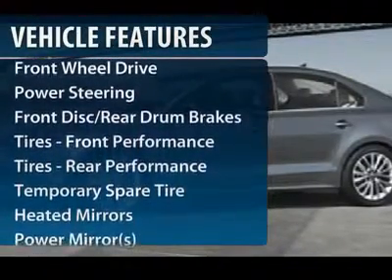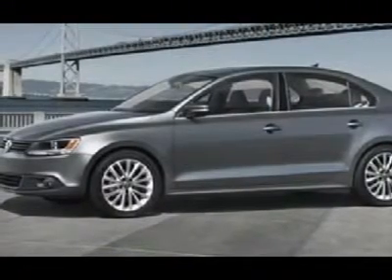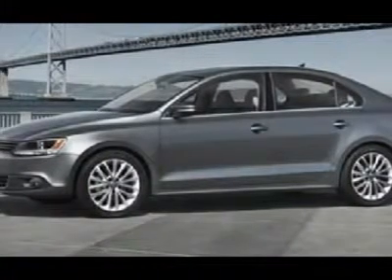Stability control. Anti-lock braking system. Traction control. Air conditioning. Power steering. Adjustable steering wheel. Cruise control. Keyless entry. Floor mats. Rear defrost.